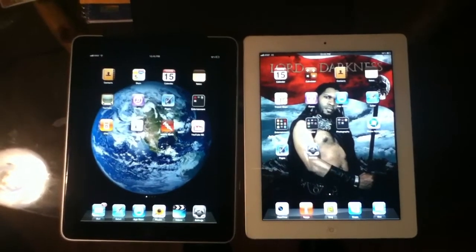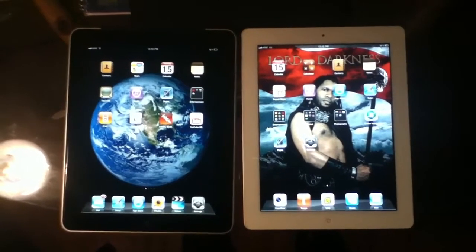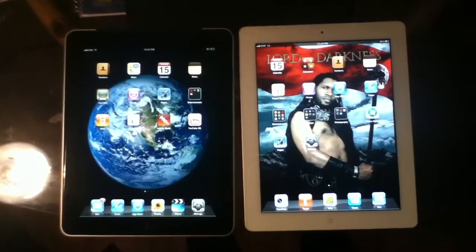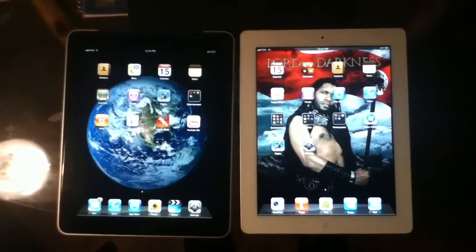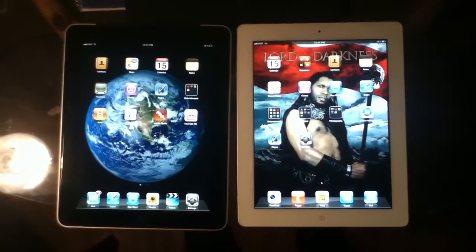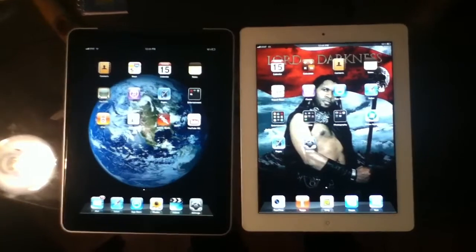Some of you might be saying, why even bother reviewing these two? Well, Apple is still selling the previous model iPad 1 for $100 cheaper. I do have some friends and associates that never owned an iPad and were thinking maybe they should get the previous model since it's a little cheaper, because they always wanted it.